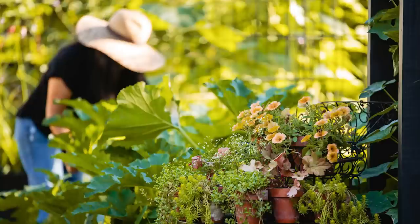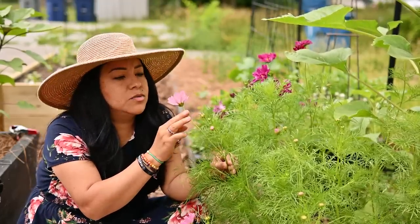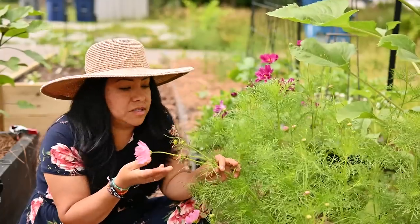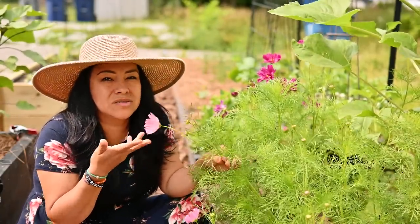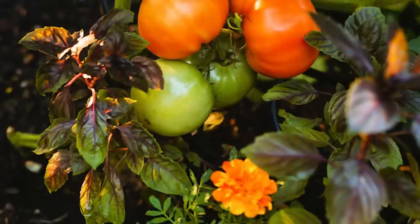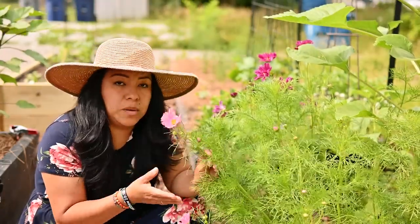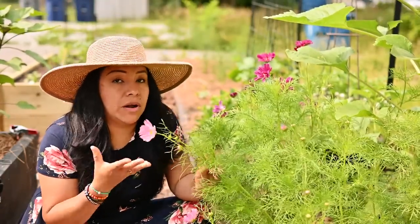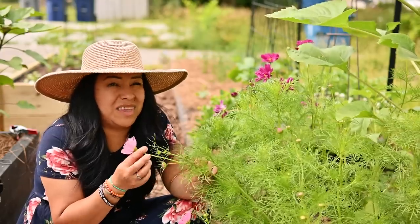Flowers can act as natural pest deterrents too. A few of these flowers have a certain fragrance that some pests just don't prefer. Others attract beneficial insects to your garden that help you get rid of the bad guys. When you plant these flowers in certain places around your vegetables you create a natural barrier that keeps unwanted pests at bay, reducing the need for nasty pesticides.